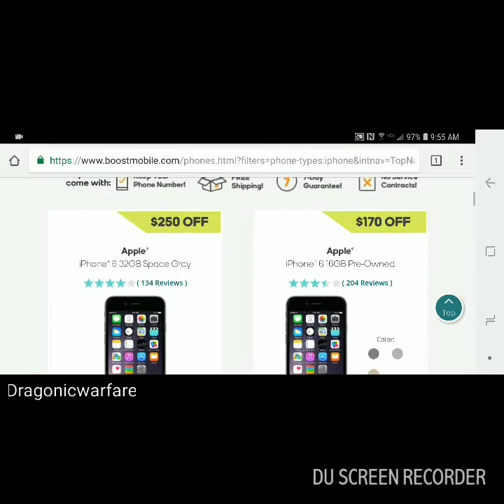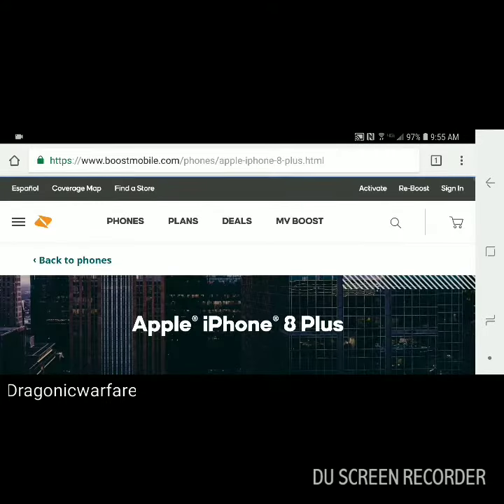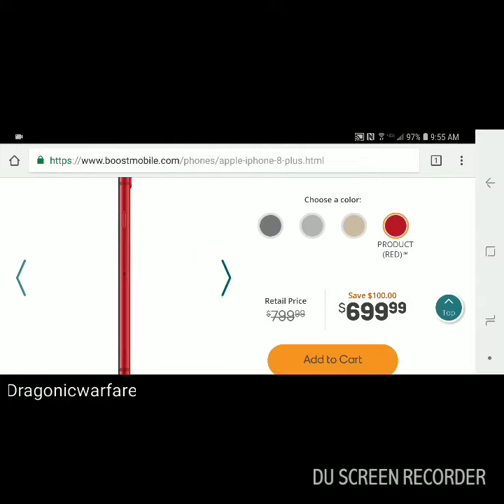As you can see this is the Boost Mobile website. Here we go — the iPhone 8 Plus. You can see you can get it in red, and they actually have it in stock so you guys will be able to get it.